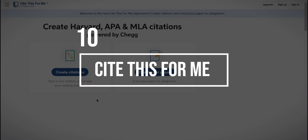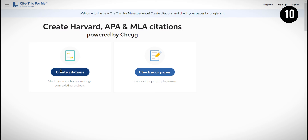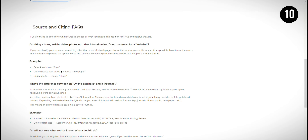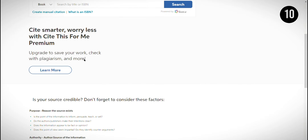At the 10th position, we have Cite This For Me, a website that helps students create citations and bibliographies for their research papers. What I like about Cite This For Me is that it's free to use and supports a variety of citation styles, making it easier to reference sources properly. However, one drawback is that the free version includes ads, and you may need to upgrade to the premium version for additional features like saving your work and accessing more citation styles.